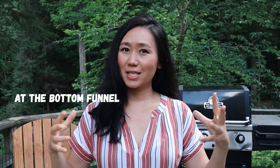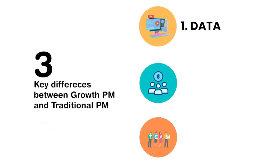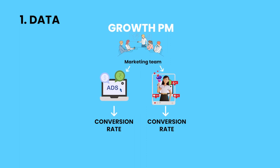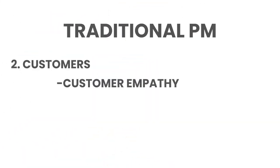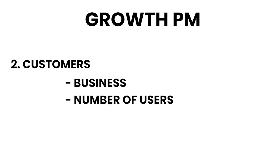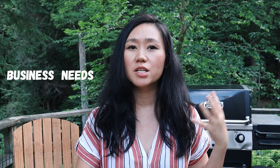Now let me do a quick comparison between growth product management and traditional product management. There are three key differences. Number one: growth product managers are way more data-driven compared with traditional product managers. Growth product managers live in data day in and day out — they look at conversion rates every single day and run A/B testing to drive conversion at each step of the customer journey map. Number two is the definition of customers. All product managers need customer empathy, but for a growth product manager, the 'customer' is actually the business — the business revenue, number of users, and business profit — not individual users like us as customers.